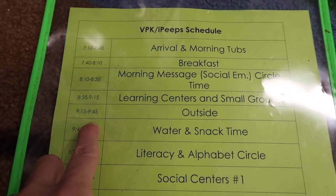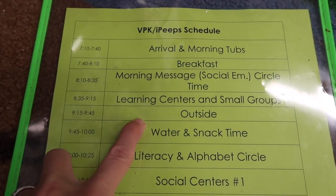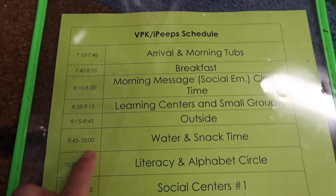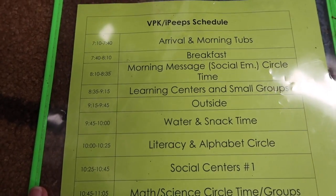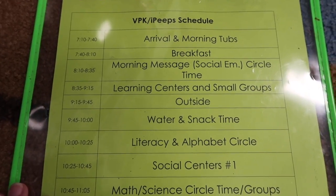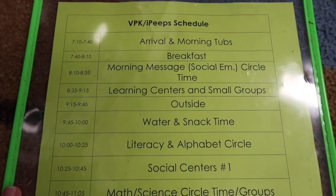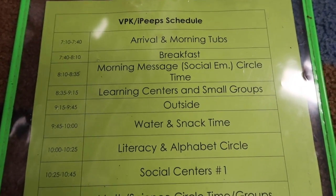After that, we do go outside, and this is actually my break — so I stay inside. Right now I'm inside making this video. Then we go into water and snack time. As soon as they come inside, obviously they're hot — we live in Florida, doesn't matter what time of year. I usually play some songs from Jack Hartmann or ABC Mouse for whatever the letter of the week is, just those academic songs while they're eating snack.